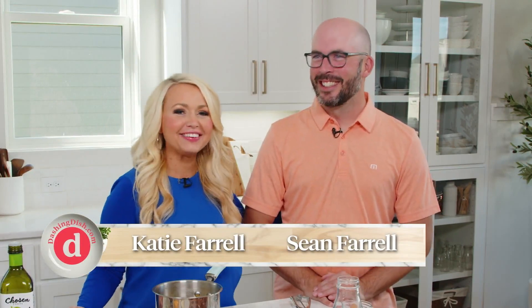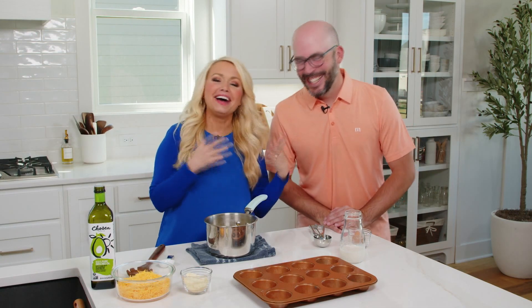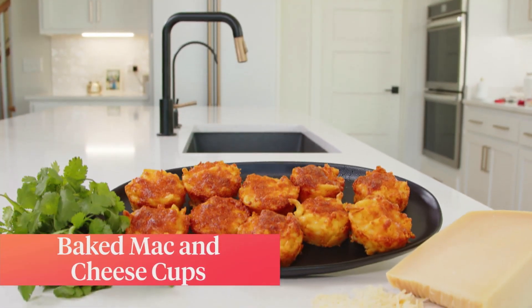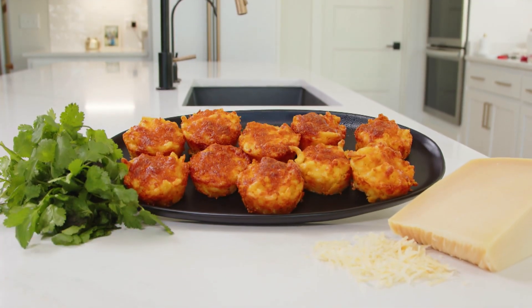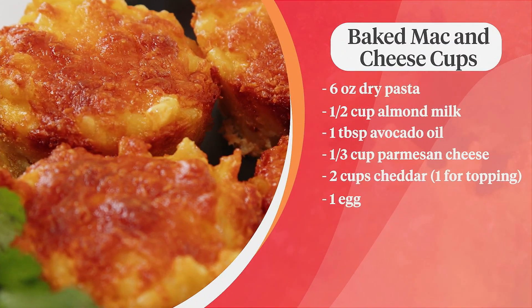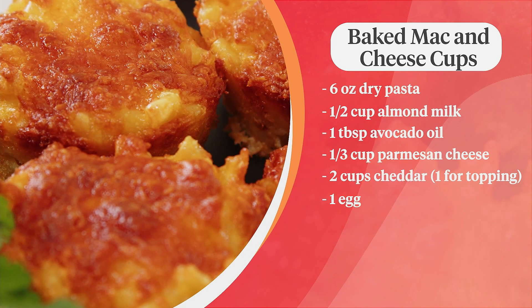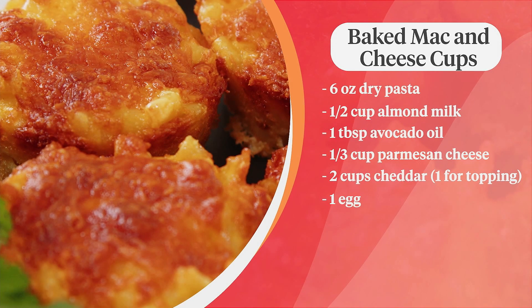We're making the perfect side addition for our spicy chicken sandwiches — mac and cheese muffins! These are perfectly portioned little mac and cheese cups you can have on the side of a chicken sandwich, as a light lunch, or pack them for your kids. We're starting with six ounces of brown rice macaroni pasta, one egg, a half cup of milk, one third cup of Parmesan cheese, two cups of shredded cheese, and one tablespoon of avocado oil.